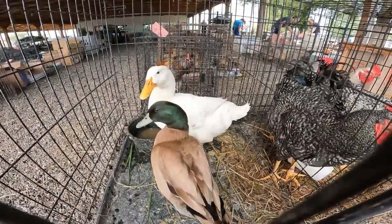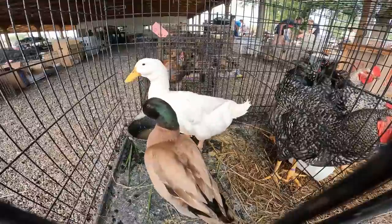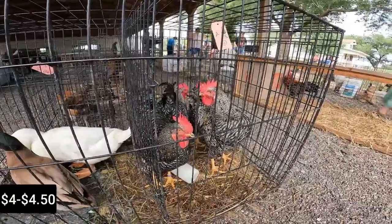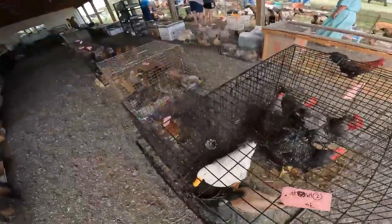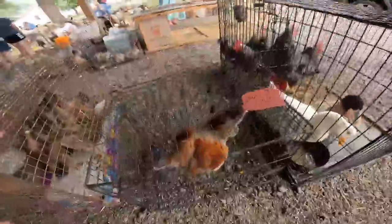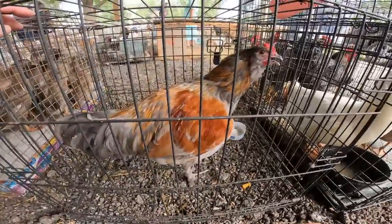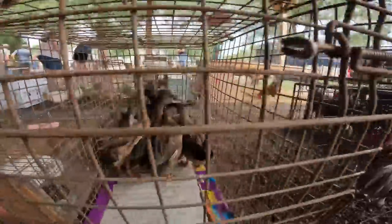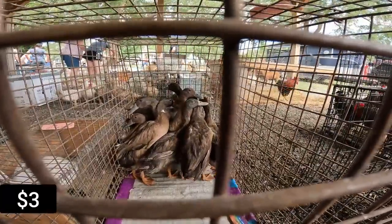Well, they could both be drakes — I don't know, probably both drakes. A little rooster. Looks like we got a crossbreed — he's got some feathered feet. Don't know what he is, but looks like some khaki or khaki cross.